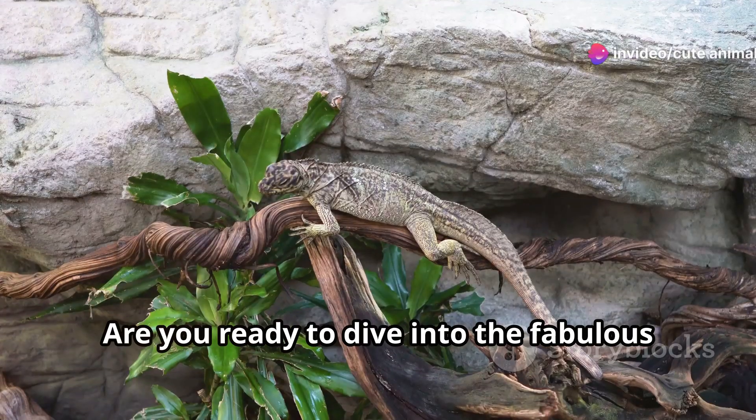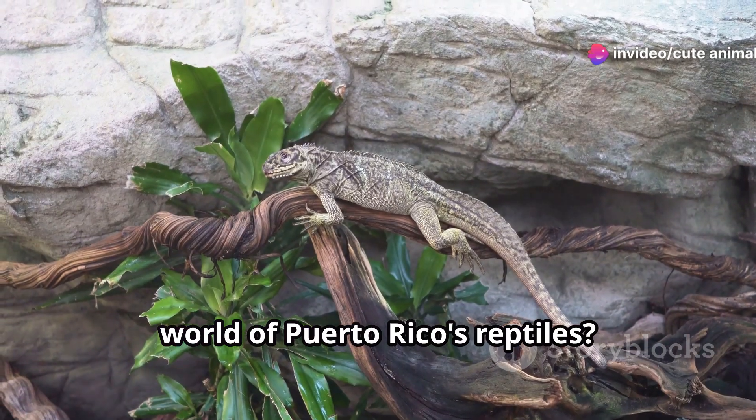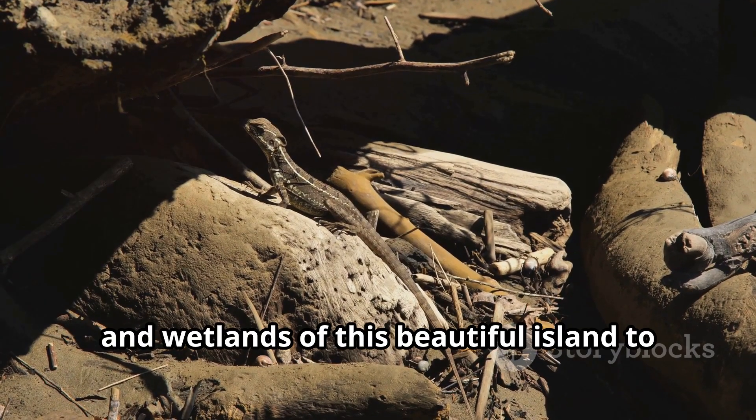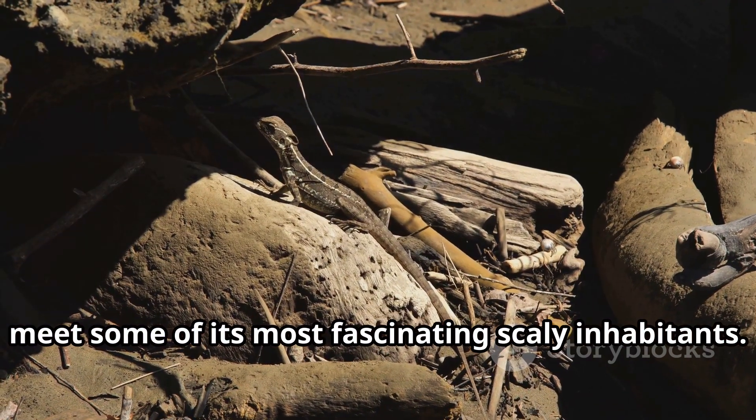Hey there, nature lovers! Are you ready to dive into the fabulous world of Puerto Rico's reptiles? Today I'm taking you on a vibrant journey through the forests, beaches and wetlands of this beautiful island to meet some of its most fascinating scaly inhabitants.